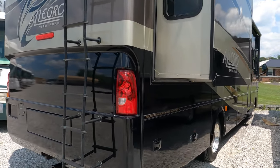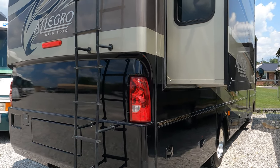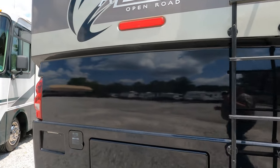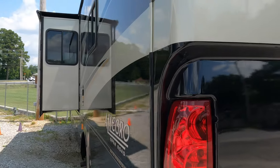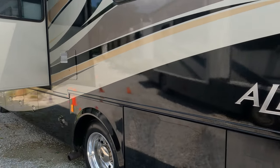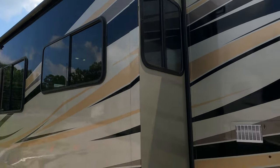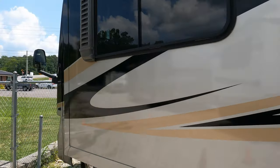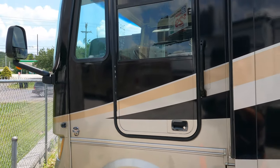This unit has a 5,500-watt Onan generator. I'm just doing a quick video so I haven't really turned everything on — just going through it. It's built on an F-53 chassis with a 6.8-liter Triton V10. The full body paint looks beautiful, no delamination, got the Alcoa wheels, fiberglass roof, and slide topper.